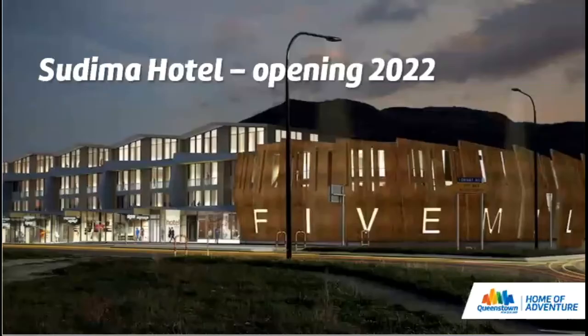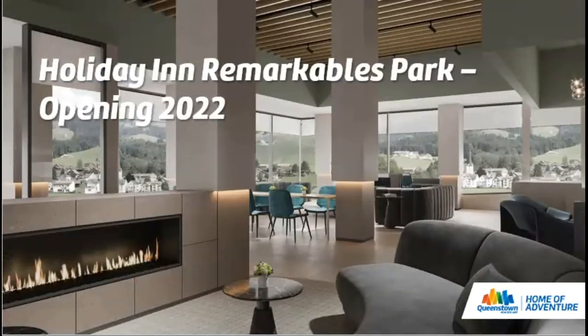Coming soon: the Sodema Hotel will open in 2022, located in the Five Mile Retail Centre, available for booking from February 2022 — a four and a half star property with 118 rooms made up of superior king, twin and family rooms. The Holiday Inn Remarkables Park is also opening next year with 182 rooms, bookings available from November 2021, featuring a restaurant and bar on site. It will be a mix of hotel rooms and suites, believed to be a four-star property.